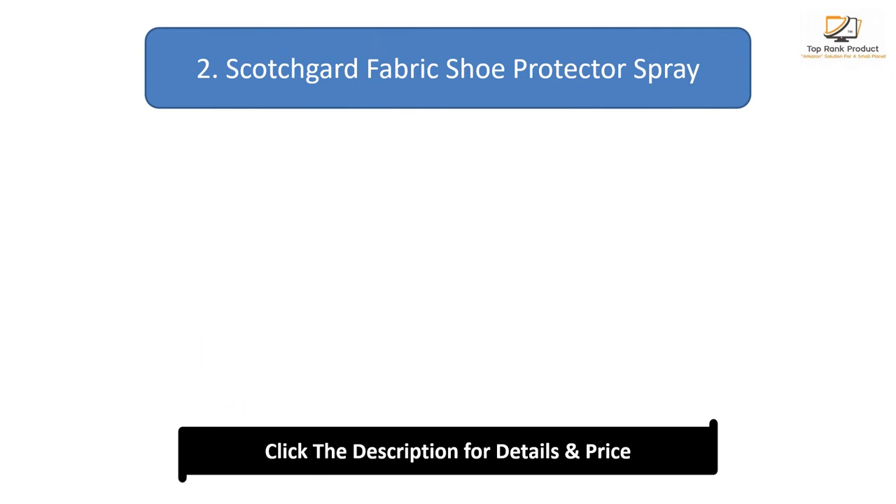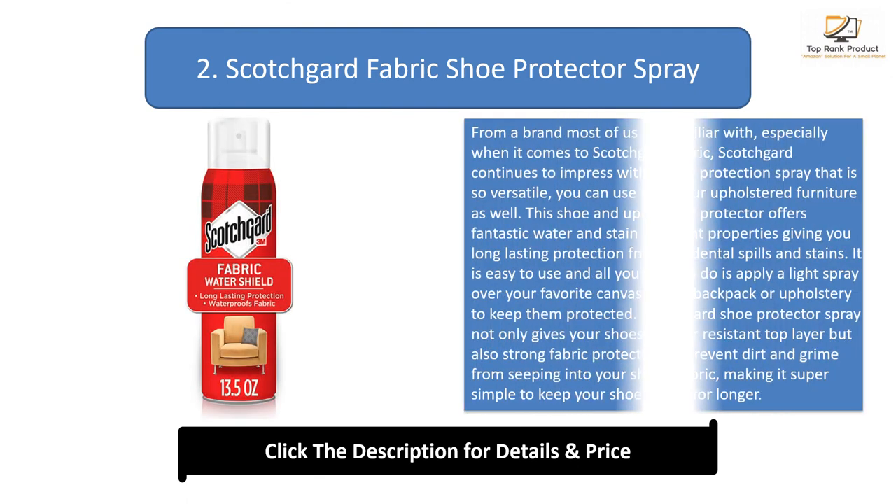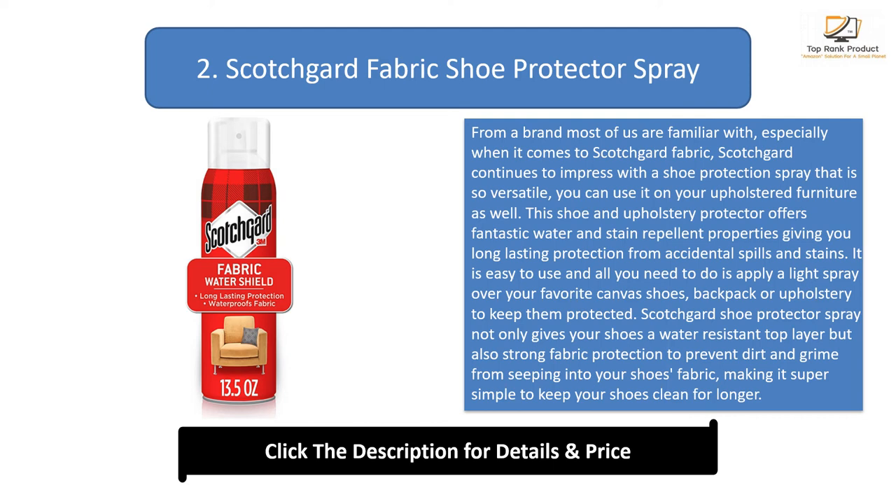Number 2: Scotchgard Fabric Shoe Protector Spray. From a brand most of us are familiar with, especially when it comes to Scotchgard fabric, Scotchgard continues to impress with a shoe protection spray so versatile you can use it on your upholstered furniture as well. It is easy to use — all you need to do is apply a light spray over your favorite canvas shoes, backpack, or upholstery to keep them protected.